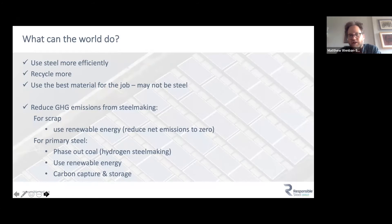As well as using less steel, we need to reduce GHG emissions from steel making. For scrap-based steel, that means using renewable energy. For primary steel, it means phasing out coal — for example, by using hydrogen instead of carbon as the reduction agent, though making hydrogen also requires energy, ideally from renewables. We can also look at carbon capture and storage, and alternative carbon sources like biofuels or eucalyptus charcoal.